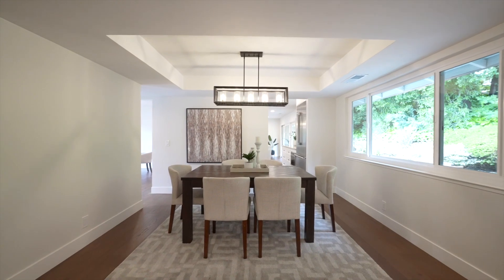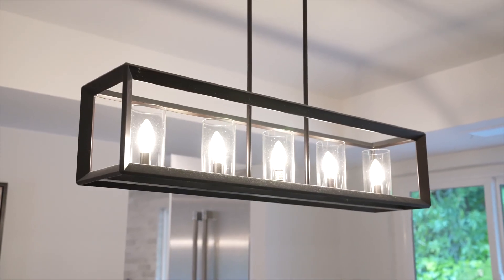The formal dining room space features tray ceiling, modern light fixtures, and wide plank hardwood floors.